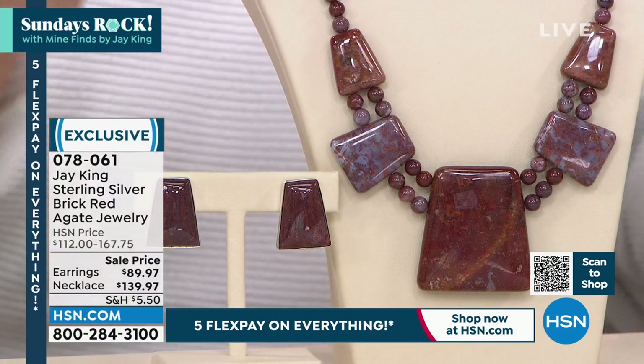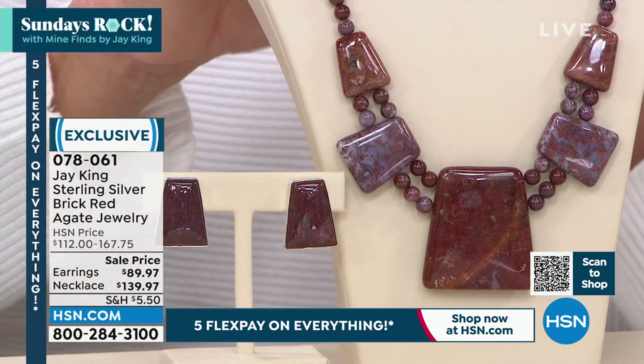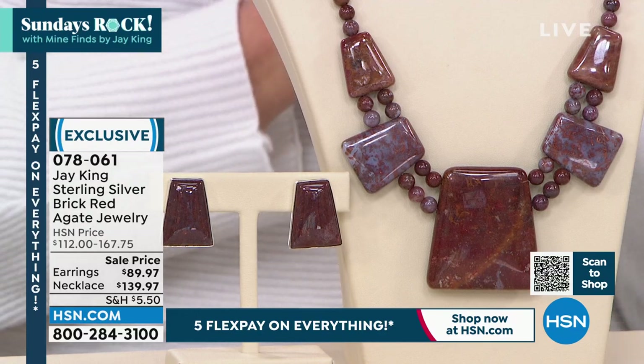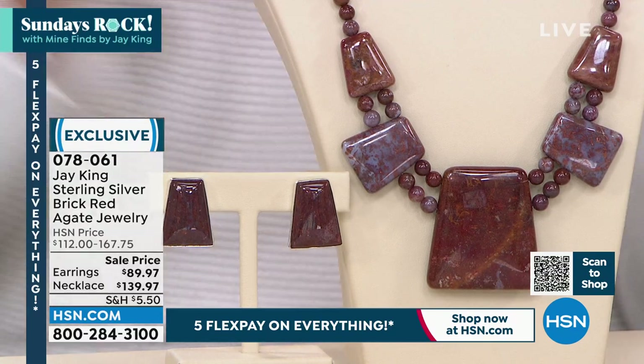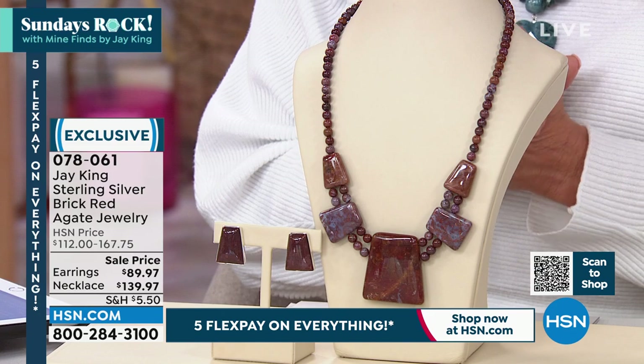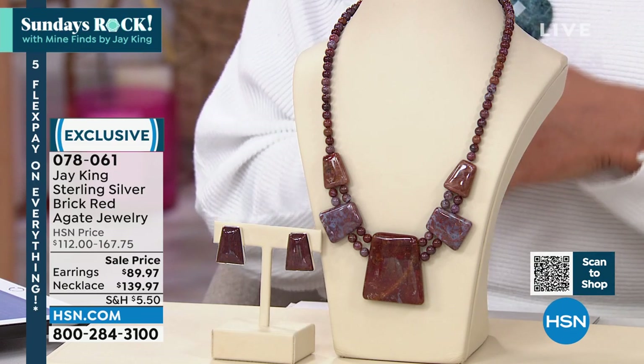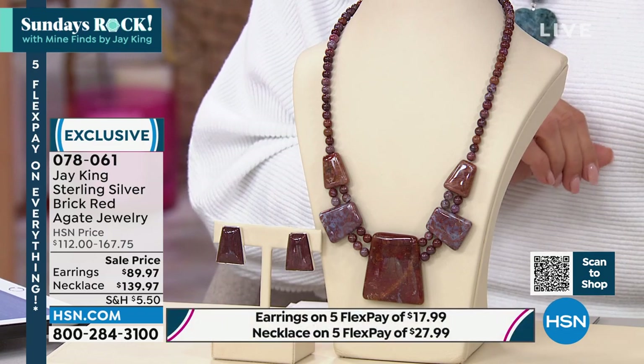18 inches long. I've got it on the longest extension, which you can work up to another two-and-three-quarters of an inch with the Sterling Silver extension. This is on sale — super prices tonight. Originally was $167, right now $139.97. And of course, please remember, our five-flex on everything only goes through tomorrow.